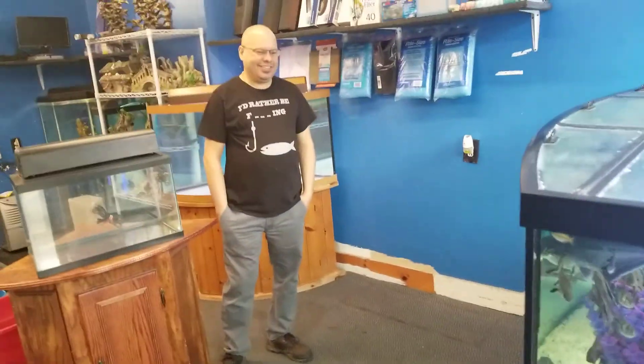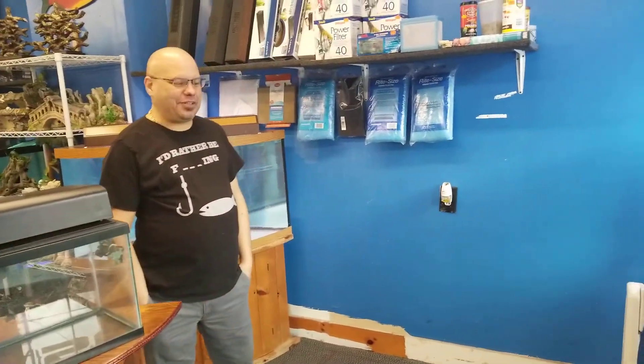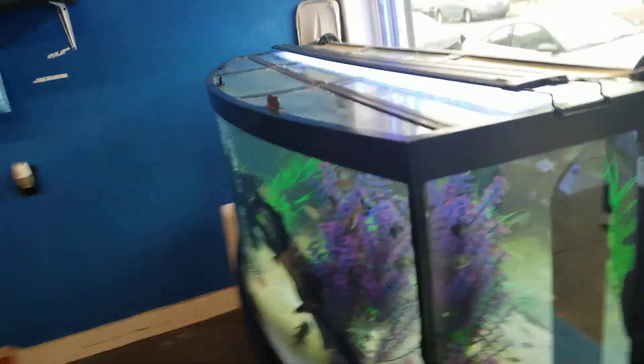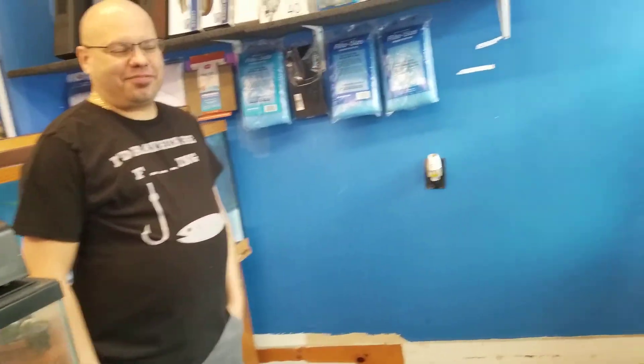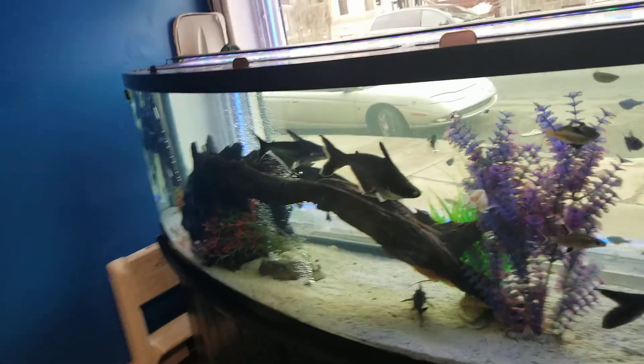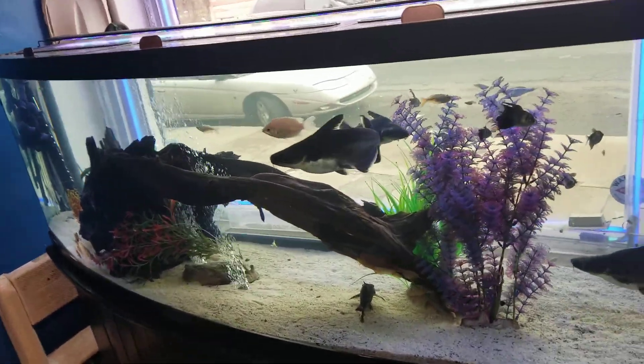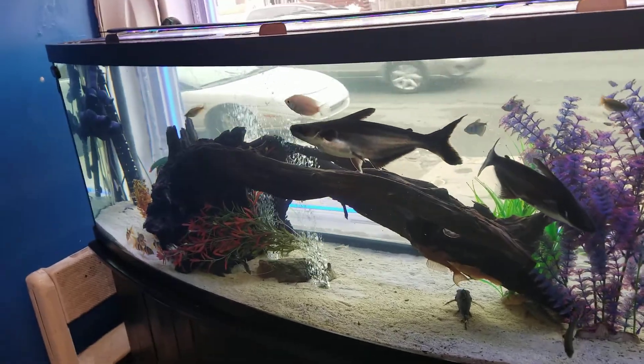Hey y'all, Chefs Coop69 here and I'm back down here on 5th and Clearfield at the fish tank guy spot with these specialty tanks. Say what's up. Shazam. What's up? That's my man Shazam there. Fish tank guy in the house. 5th and Clearfield — I only lived in Philly a little time so I'm still getting used to it.